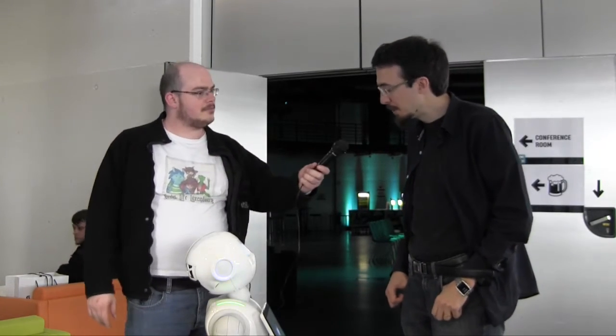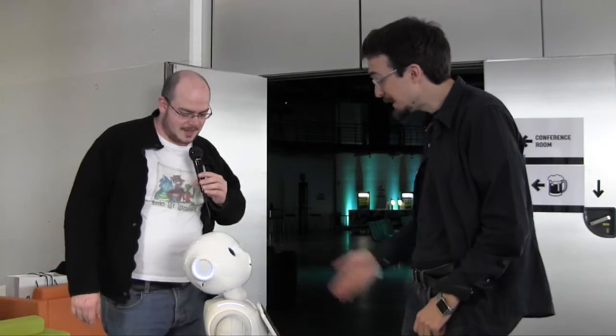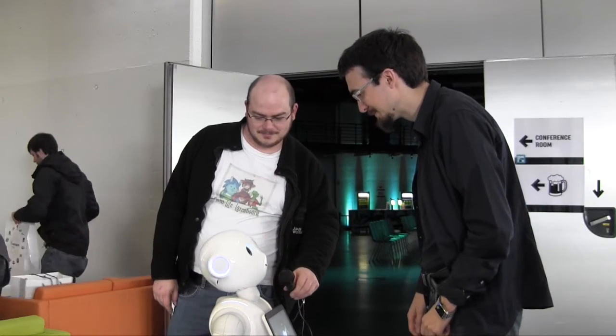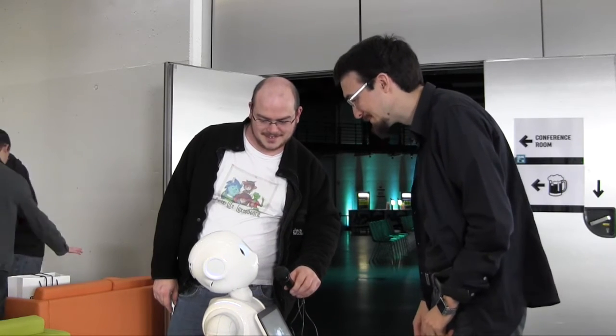Hello, this is Geeks Live Luxembourg. We are here at the Game of Code Hackathon and we're standing here with Emil from Aldebaran Robotics. And we have here Pepper. Hello Pepper. How can I help you? Say hello. Hello.